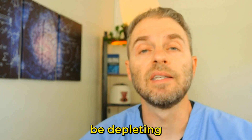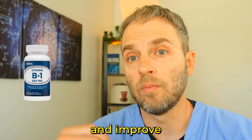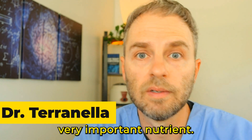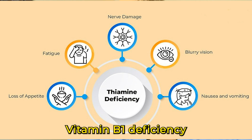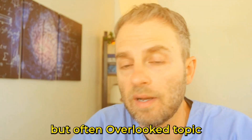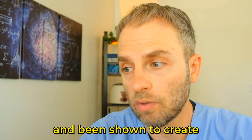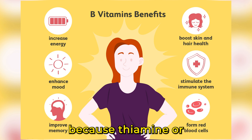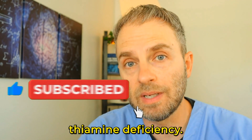Could your medications silently be depleting your vitamin B1 levels? The very pills that you're taking to stay healthy and improve your health may be robbing your body of a very important nutrient. My name is Dr. Taranel, and in this video we're going to look at the pharmaceutical contributors to vitamin B1 deficiency — how certain medications have been linked with and shown to create vitamin B1 deficiency. This is especially crucial because thiamine, or vitamin B1, is vital for energy production and overall health.